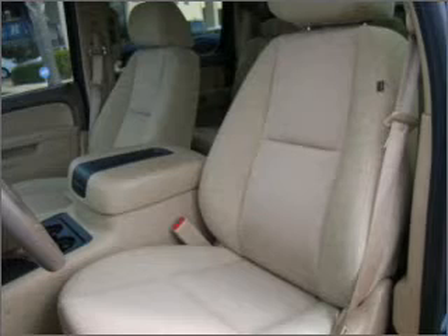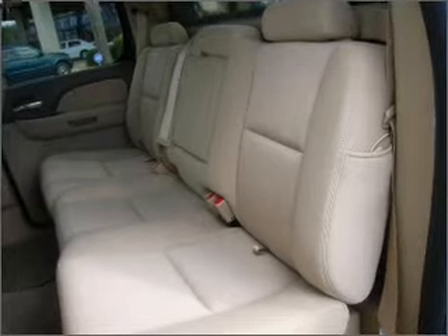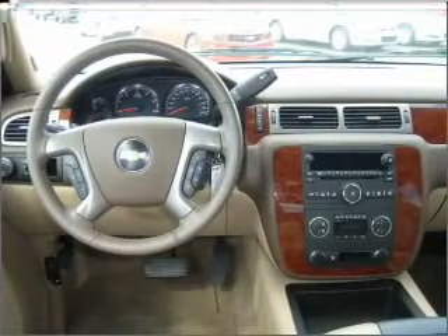Fumble your keys no more with the convenience of keyless entry. Set it and forget it with the fuel-efficient cruise control. The luxury of an adjustable steering wheel adds driving comfort. Lock and unlock doors with the click of a button with power doors.